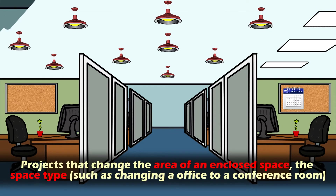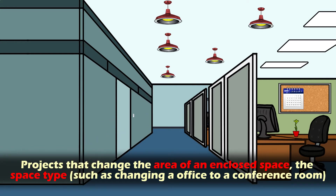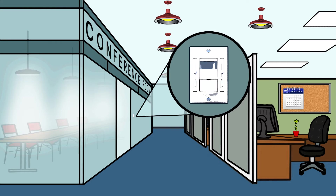There's no need to bring other areas up to code. And finally, projects that change the area of an enclosed space, the space type such as changing an office to a conference room, or increase the lighting power in the enclosed space must comply with the code in effect at the time of the permit. Most lighting alterations require some controls.